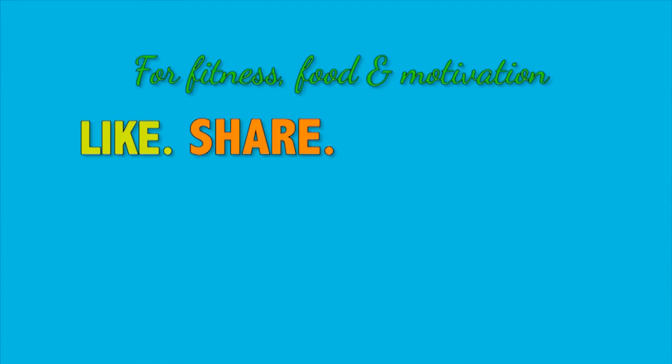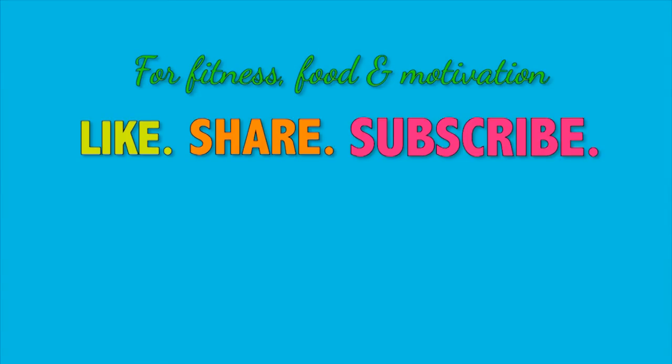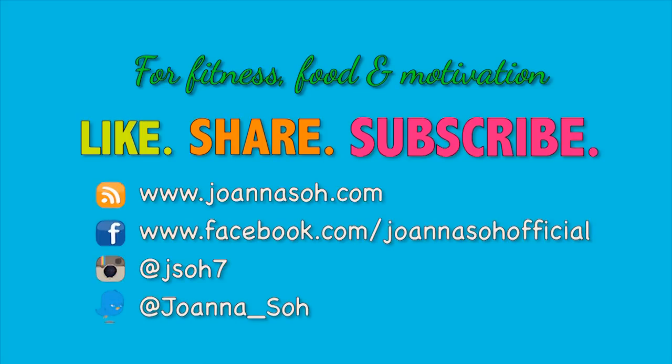So let's start now — no more excuses and I want you to see a new you by 2014. For new fitness, food, and motivational videos, please like, share, and subscribe to my YouTube channel and website. Do follow me on Facebook, Instagram, and Twitter to stay connected with me. Thanks guys!